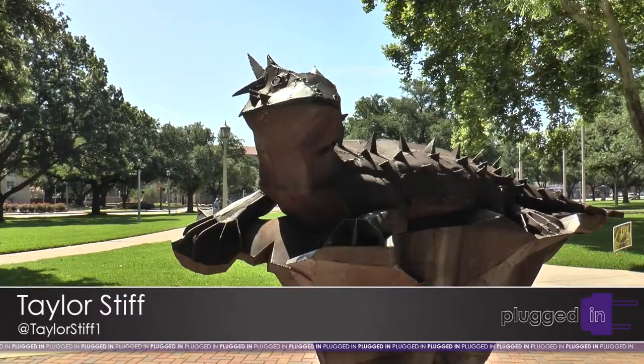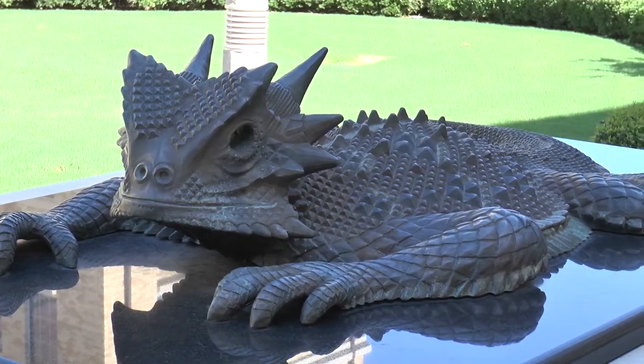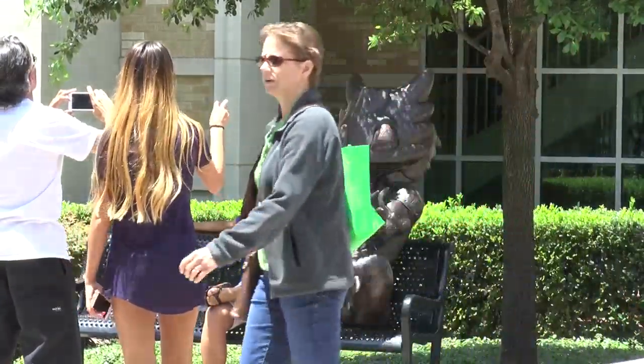Many people connect the horned frog to TCU's mascot, the Super Frog. This small reptile was first introduced to campus in 1896, but many students never fully understood the reason why. Taylor Stiff has the truth on how the mascot was created. TCU's mascot history is often misunderstood — students know it spits blood out of its eyes, which is awesome, but not much more. The horned frog is not a mascot for other colleges, so TCU is the only one with the horned frog as their mascot.